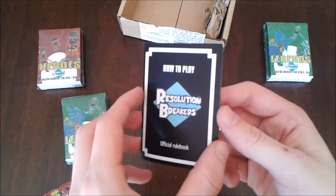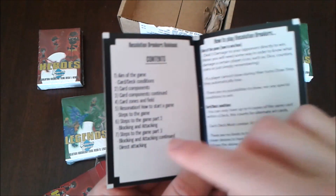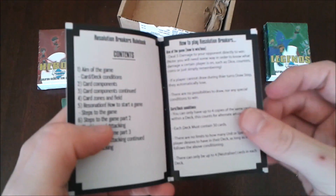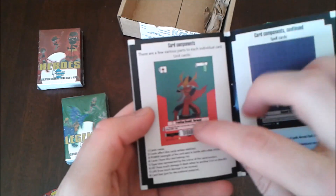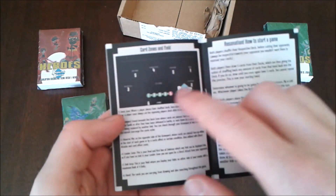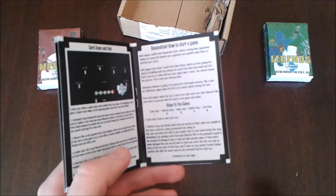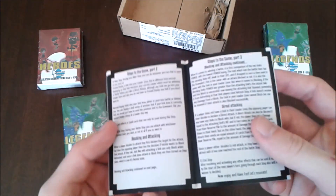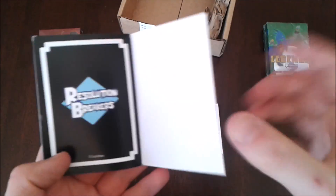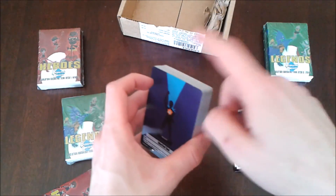Here's the rule book — it's got a little 'How to Play' official rule book. The first page is a contents page showing what's in the book. Then there's the 'How to Play Resolution Breakers' page with the aim of the game and card and deck conditions. The next page covers card components, showing the layout of the card — unit cards on one side, spell cards on the other. Then there's card zones and field, followed by starting the game: shuffling the deck, running through the steps of the game. The cards aren't going to be in order, so I'll just quickly pause and put them in order.